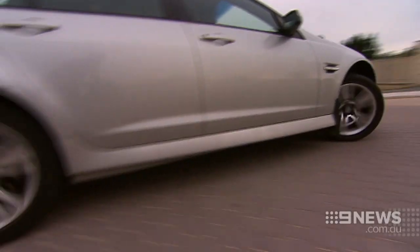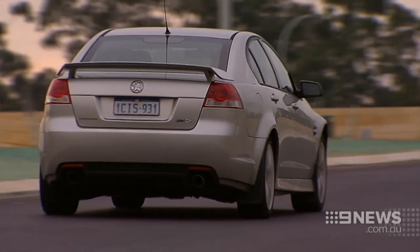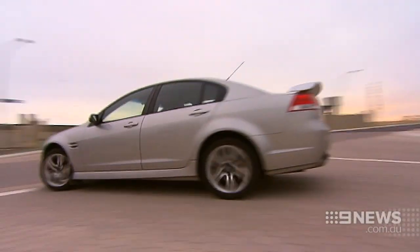Sometimes it just comes down to what type of vehicle you drive. The VE Commodore, built between 2006 and 2013, tops the list of cars stolen in Perth. As Neil puts it, VE might stand for 'Very Easy to pinch.'